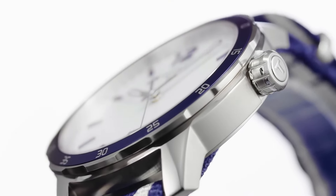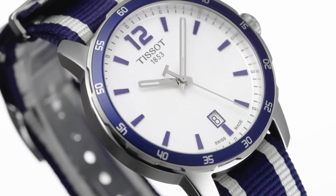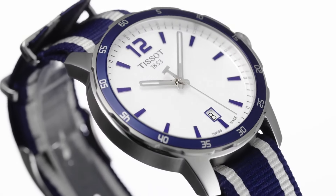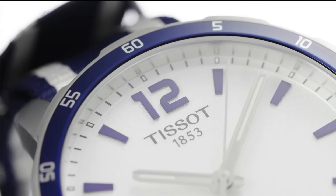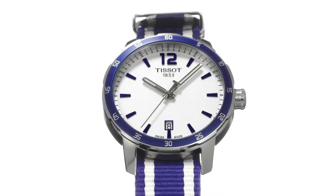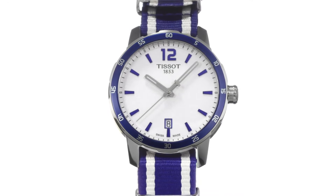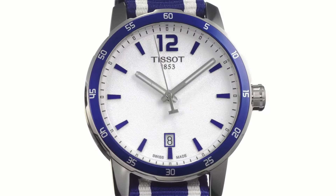Scratch-resistant sapphire crystal, pull/push crown, solid case back, round case shape. Case size 42mm, case thickness 10.7mm, band width 20mm. Fold over clasp. Water resistant at 100 meters / 330 feet.